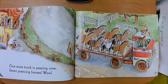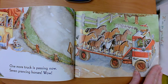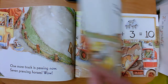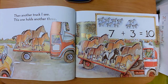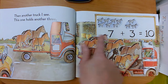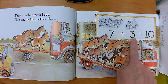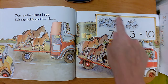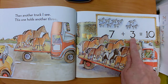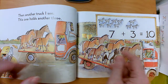One more truck is passing now — seven prancing horses, wow! So our first group of horses will have seven in it. Our first addend will be seven. Then another truck I see — this one holds another three. So we have our group of seven and our group of three. Our first addend is seven, the second addend is three. Seven plus three equals ten. When you put the groups together, it's the same as one group of ten.